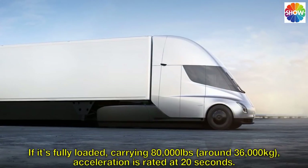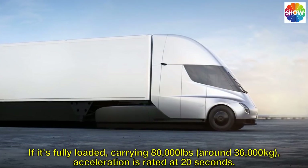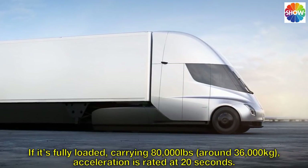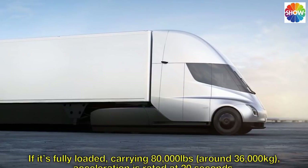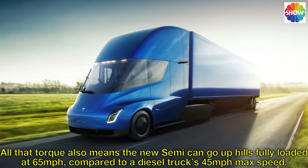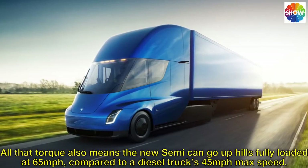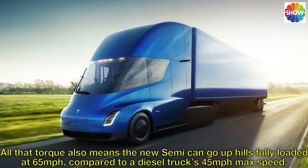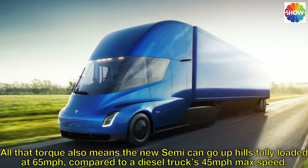If it's fully loaded, carrying 80,000 pounds — around 36,000 kilograms — acceleration is rated at 20 seconds. All that torque also means the new Semi can go up hills fully loaded at 65 miles per hour, compared to a diesel truck's 45 miles per hour max speed.